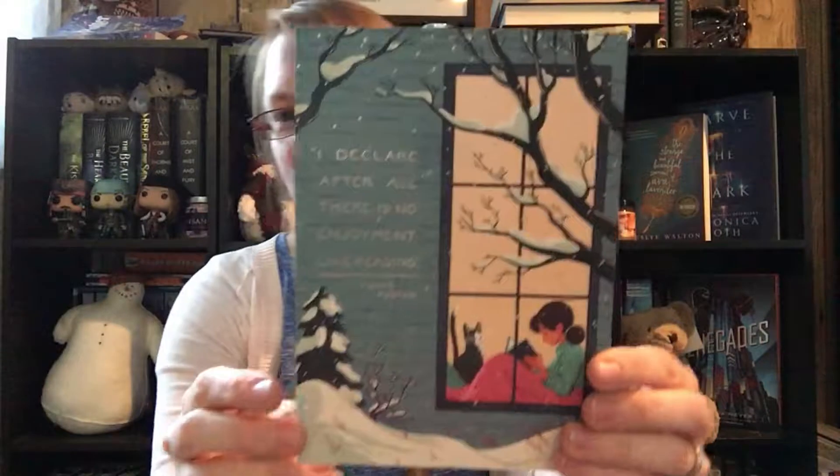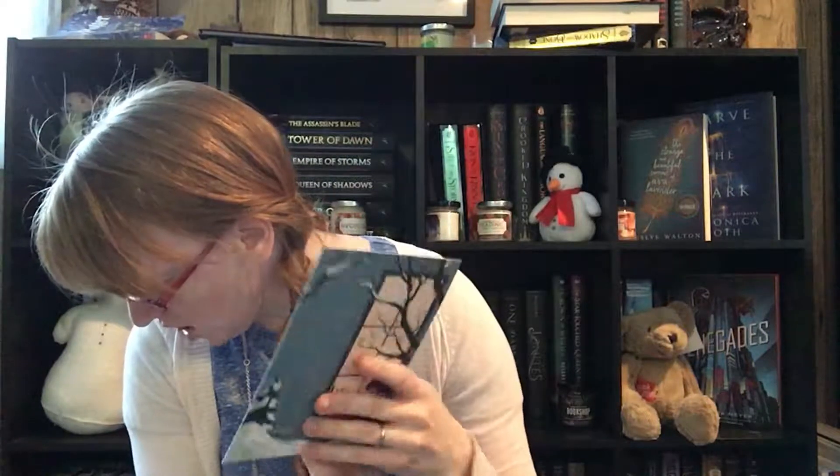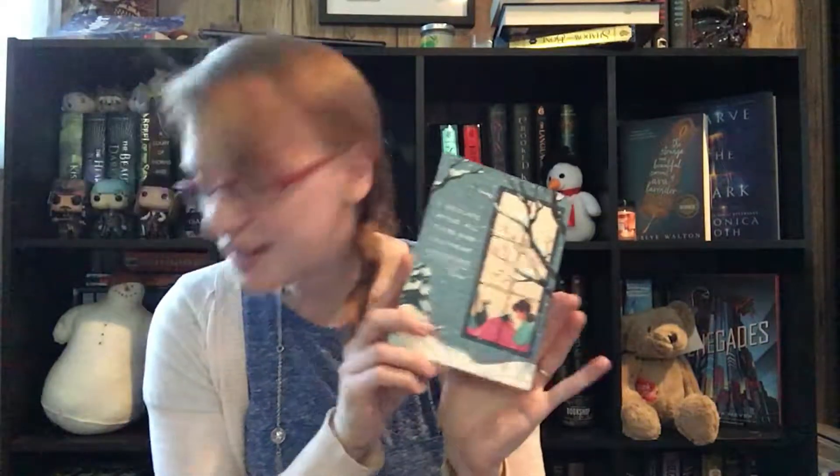There's also a really pretty art print with the Jane Austen quote: 'I declare after all there is no enjoyment like reading.' It's another Uppercase exclusive and I really like it.